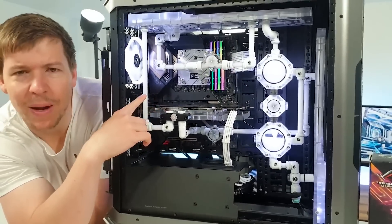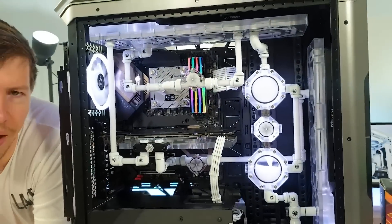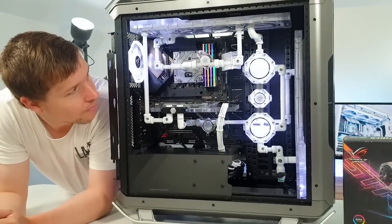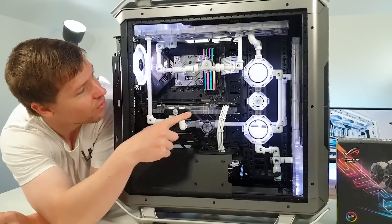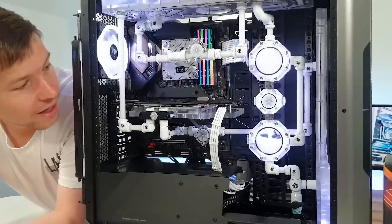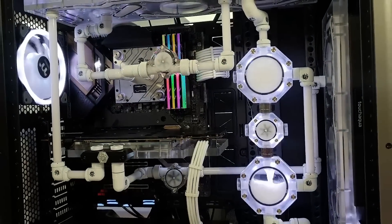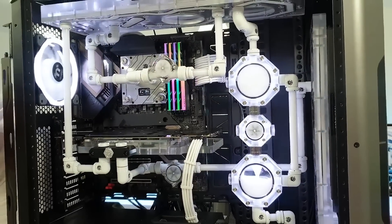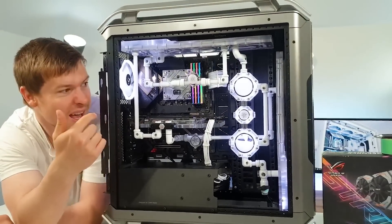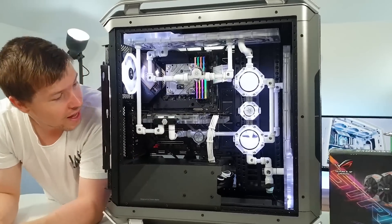The RAM is meant to be white as well, but I don't know what's going on there — probably the software. We wanted to try something a little different, so we put the hexagon reservoirs in there and a few flow meters. Something a bit different. We just wanted to fill up the Cosmos case — such a big case, very heavy to carry. This is the first time using this water block, and I actually love it — it has a built-in temperature sensor as well. It's pretty cool.